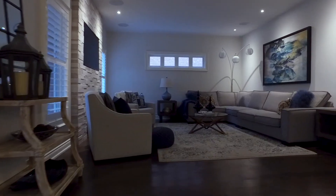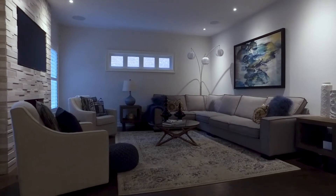Done, done and done. Beautiful crowns, smooth ceilings, pot lights, upgrades throughout. We hope you enjoy all the finishes inside this home.